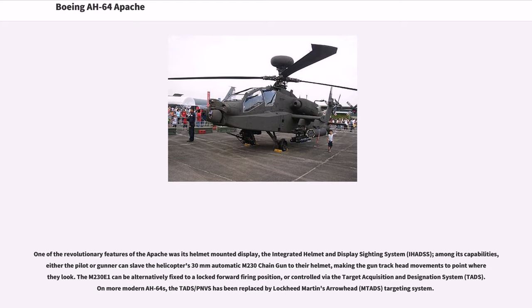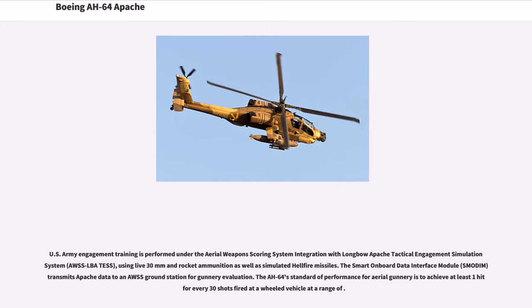One of the revolutionary features of the Apache was its helmet-mounted display, the Integrated Helmet and Display Sighting System (IHADSS). Either the pilot or gunner can slave the helicopter's 30mm automatic M230 chain gun to their helmet, making the gun track head movements to point where they look. The M230E1 can be alternatively fixed to a locked forward firing position, or controlled via the Target Acquisition and Designation System (TADS). On more modern AH-64s, the TADS-PNVS has been replaced by Lockheed Martin's Arrowhead (MTADS) targeting system. U.S. Army engagement training is performed under the aerial weapon scoring system, with the Smart Onboard Data Interface Module (SMODEM) transmitting Apache data to an AWSS ground station for gunnery evaluation.